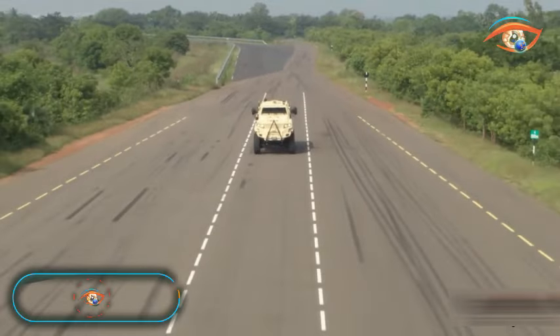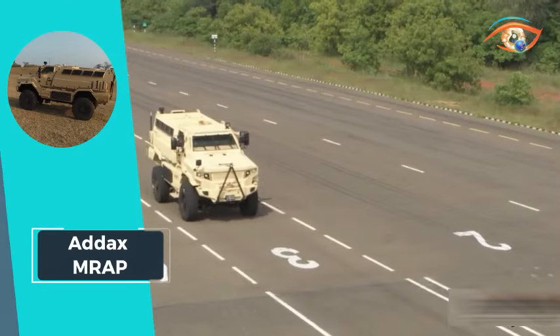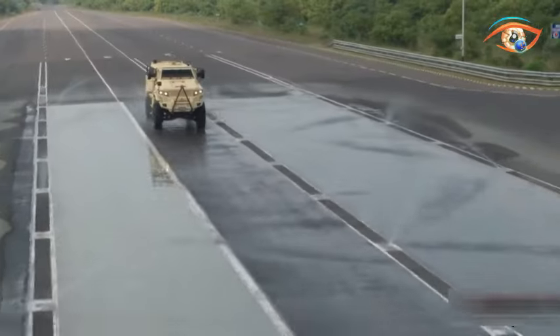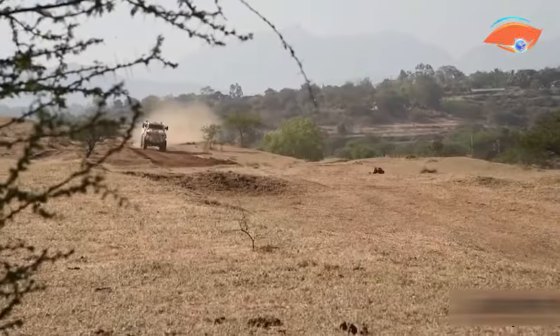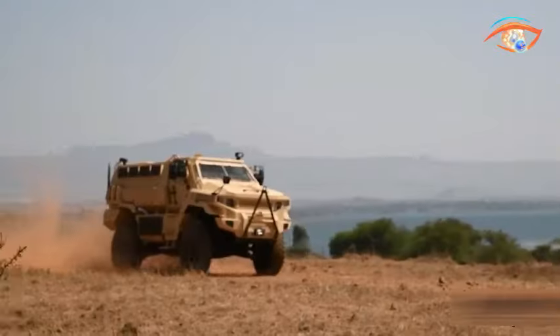ADX MR-AP. The ADX MR-AP, a formidable mine-resistant ambush-protected vehicle, stands as a pinnacle in survivability against mine blasts and ambushes. Designed for superior mobility and tactical versatility, it features a four-wheel independent suspension system, ensuring exceptional agility, handling, and ride quality.